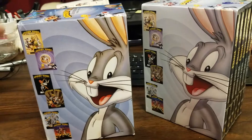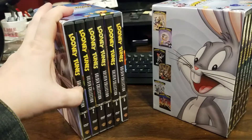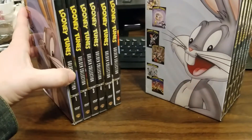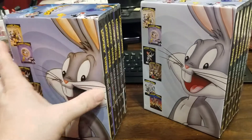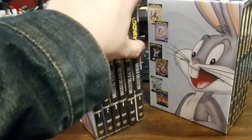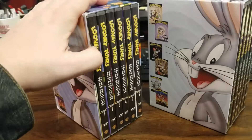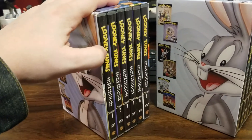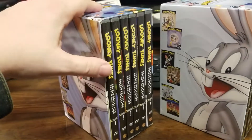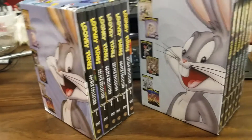I had bought this Looney Tunes box set — it's the Golden Collection volume one through six. I had originally already had the first volume when they were available separately, and I wanted the rest. Since they were getting more and more expensive and going out of print — just the first set alone I think is 60 bucks online — I was like, I better get those other ones. So I found this set pretty cheap for like 58 bucks.